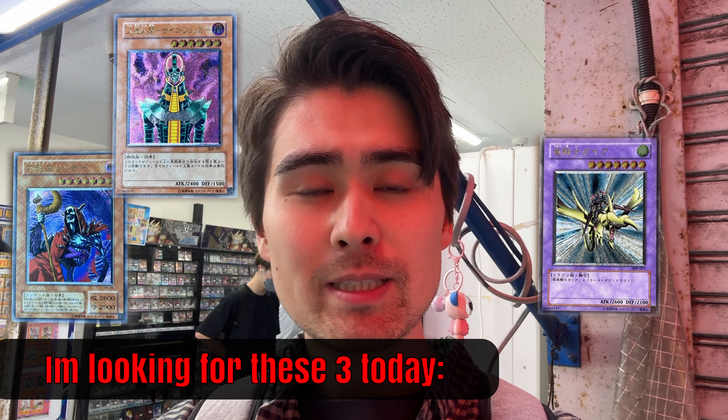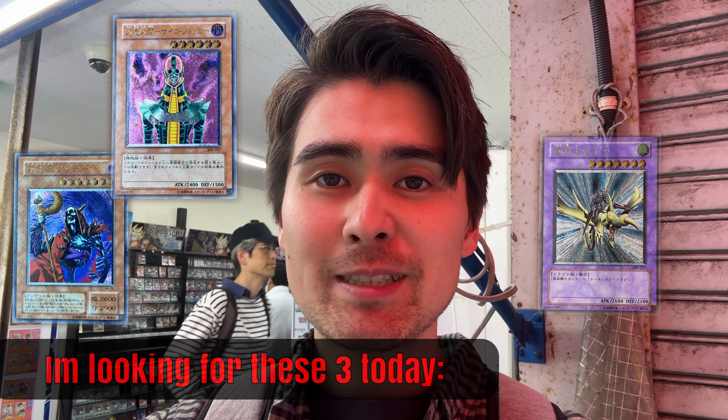We arrived at the second hobby station and this place is super small. Yu-Gi-Oh is just on the first floor, like a couple of shelves, which is why I always go there — I've already scored some deals in the past. Let's see what they have today.